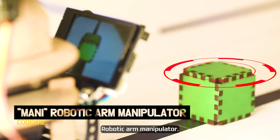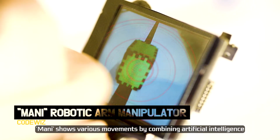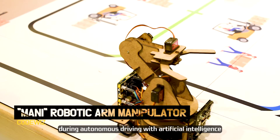Robotic Arm Manipulator Manny shows various movements by combining artificial intelligence. Solve various missions such as moving or loading objects during autonomous driving with artificial intelligence.